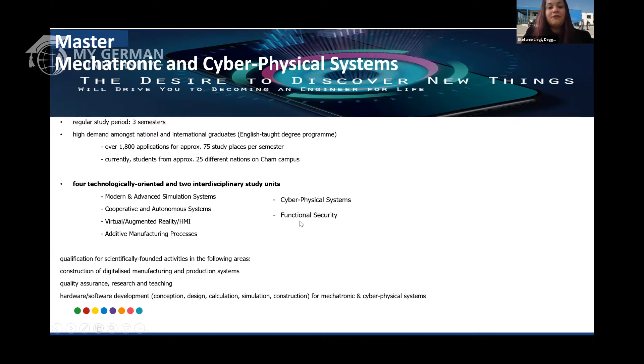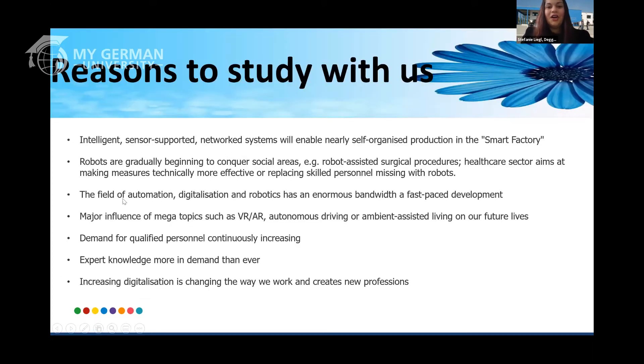We also have functional security, because everything you do needs to be up to the security standards, of course, and cyber physical systems. After completing this program, you can pursue a PhD — some of our alumni have decided to do that — or you can go into industry straight away. That is up to you. This program in intelligent systems will enable you to work in the so-called Industry 4.0 or the smart factory.